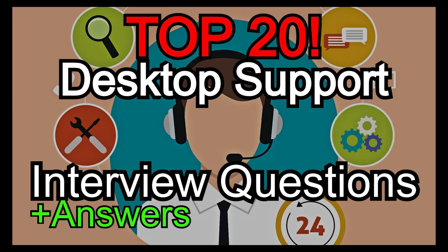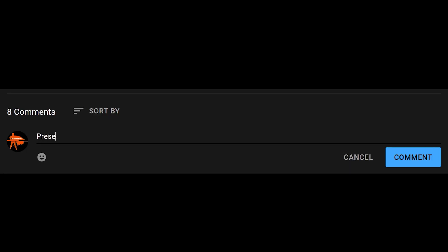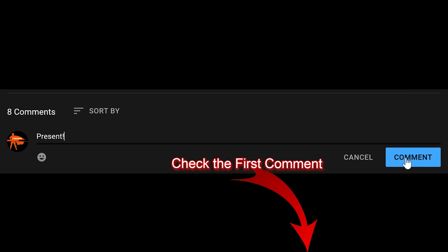Welcome to Top 20 Desktop Support Interview Questions and Answers. This guide highlights key desktop support interview questions covering technical troubleshooting, system management, and user support, with concise answers to help you excel in your interview — basically to help you get a job. If you like this type of video, please take time to like, comment, and check out the links in the description. The best way to practice is to pause after each question, say the answers out loud or in your head.